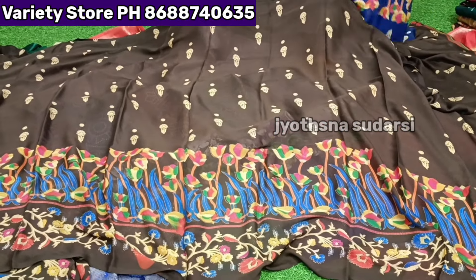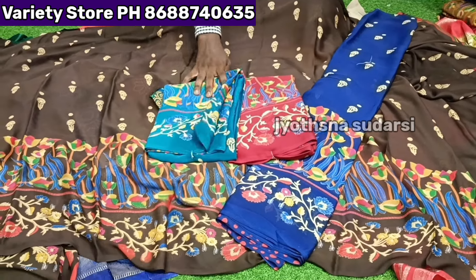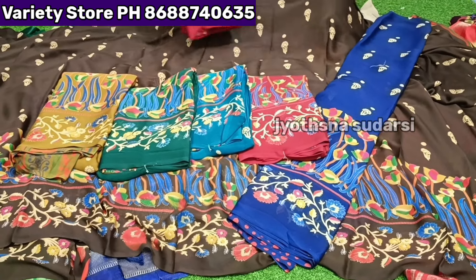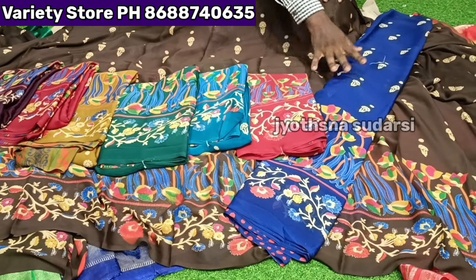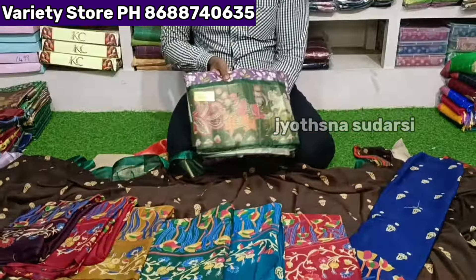8 bright colors available. Total 8 colors in this set. Single design with 9 colors — color range is set. Rate is ₹359 for the total 9-piece set. Fancy soft quality item. Next item is City Plus Sarees.